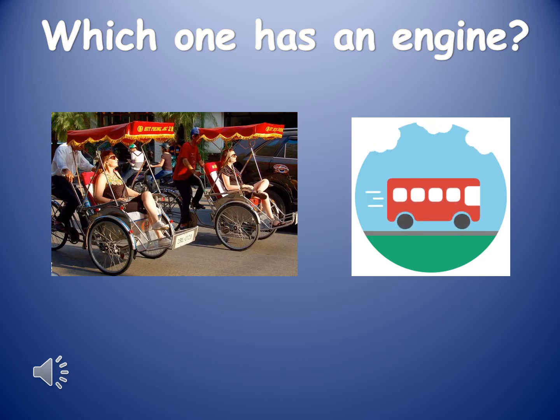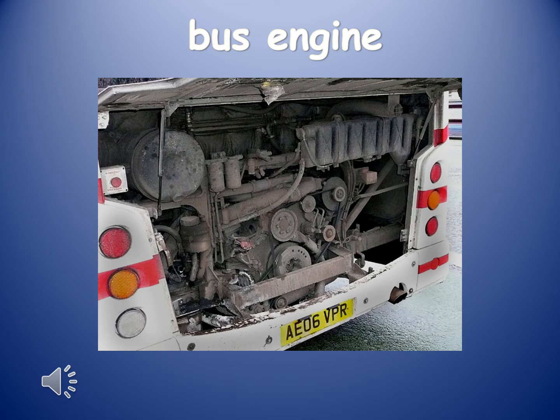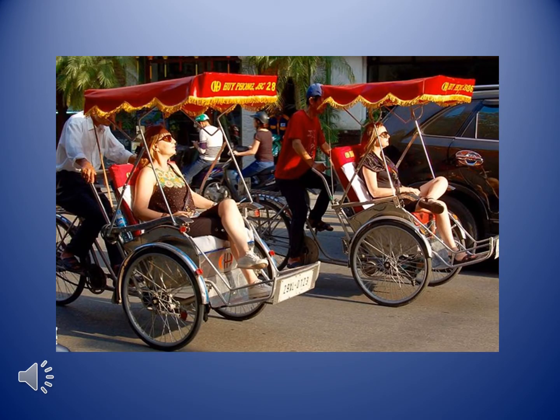The next two choices are cyclo and bus. Can you guess which one has an engine? The answer is bus — a bus has an engine. This is a picture of a bus engine. The cyclo that we commonly use in Vietnam does not have an engine. A cyclo is very similar to a bicycle. The person who controls the cyclo has to move it by moving the pedals with their feet.